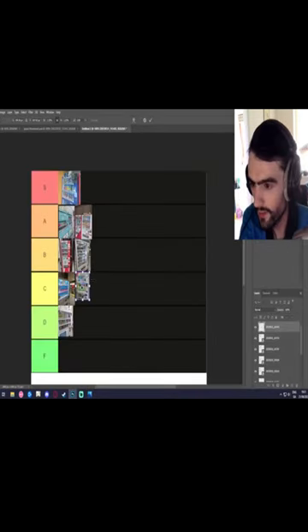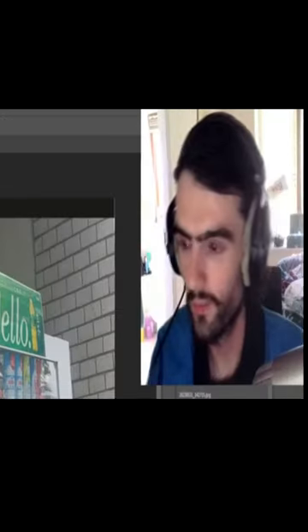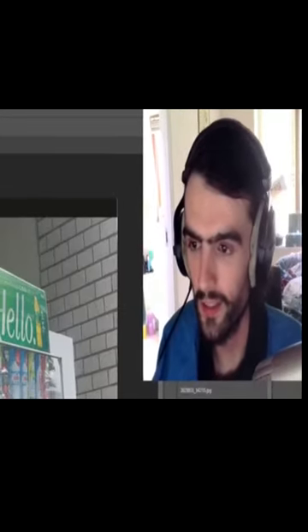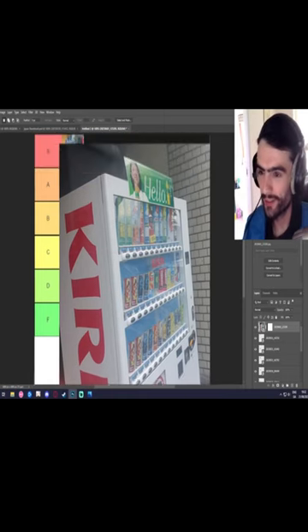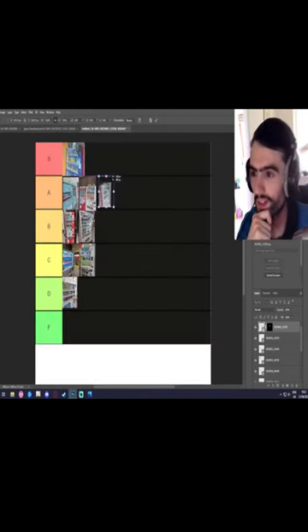This machine is quite nice because you have the 'Hello,' which is cool. I kind of like this one just because of the 'Hello' really. It's got the iconic Karen on it, it's got the 'Hello.' Let's put it in A tier.